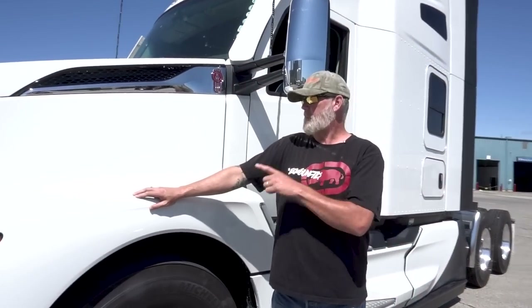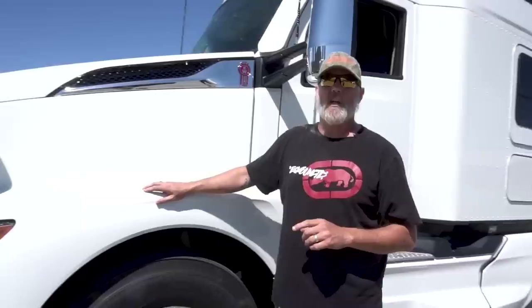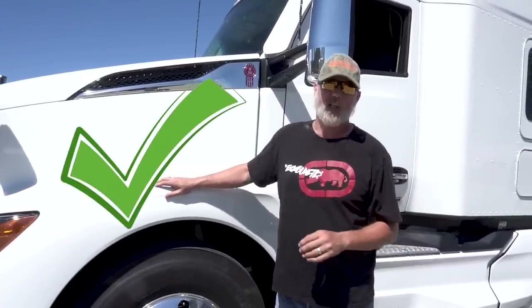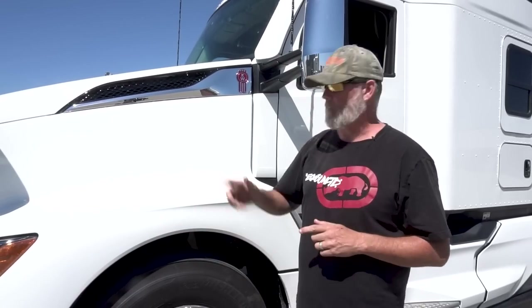This 2022 T680 has the VIT package, so this thing is loaded — it's got everything, just about. And I'm not selling this truck, I have no skin in this game. This is just a Kenworth truck that I've been asked to do a preview on, so that's what we're doing here.